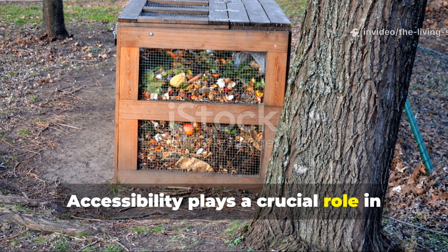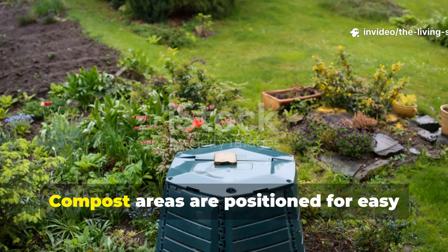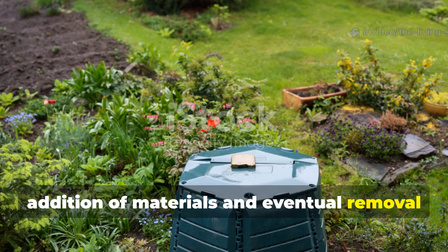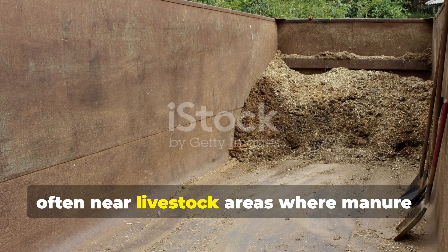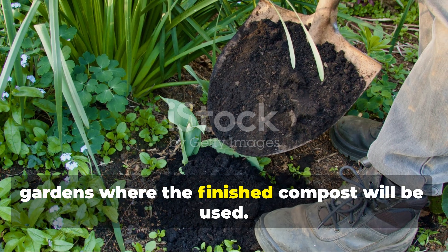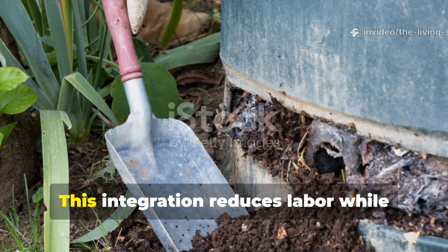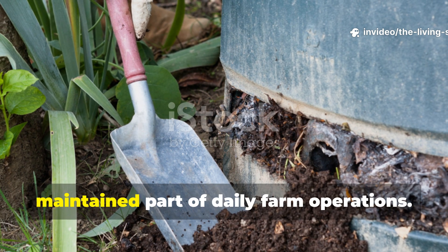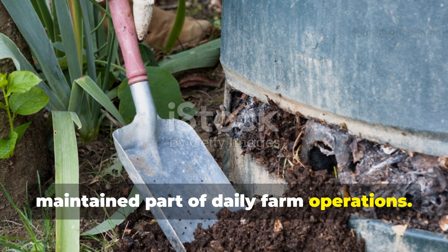Simple wooden slat construction or strategically placed logs create air pockets throughout the pile without the need for expensive aeration systems. The Amish understand that proper decomposition requires oxygen, but they achieve this through thoughtful design rather than constant turning or specialized equipment. Accessibility plays a crucial role in their success — compost areas are positioned for easy addition of materials and eventual removal of finished product, often near livestock areas and gardens.